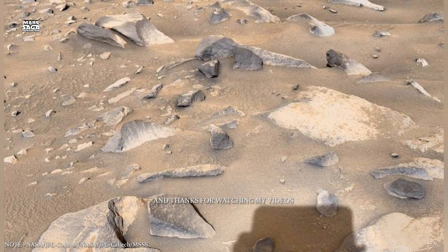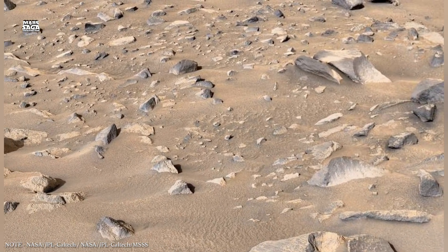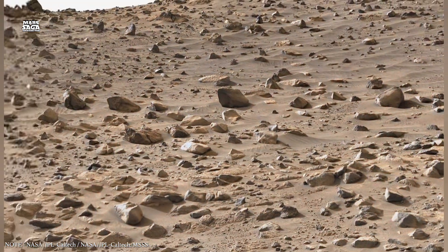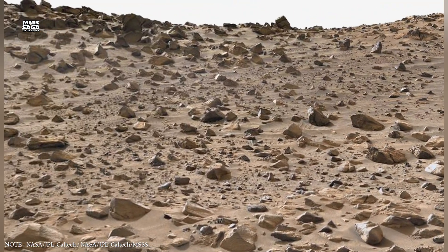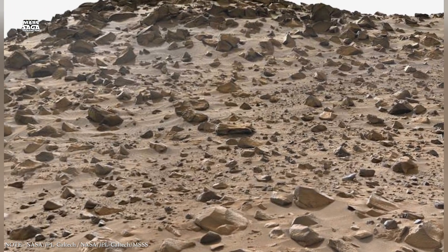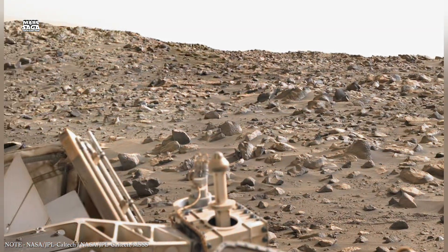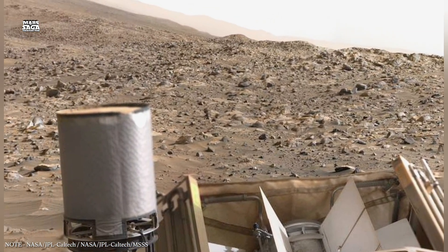At first glance, Mars looks dry, frozen, and silent. The red dust stretches endlessly, broken only by rocks, cliffs, and impact scars. But the surface is deceptive — it represents only the final chapter of a much longer story. Beneath this layer lies a complex world shaped by heat, pressure, water, and chemical reactions that occurred over billions of years.